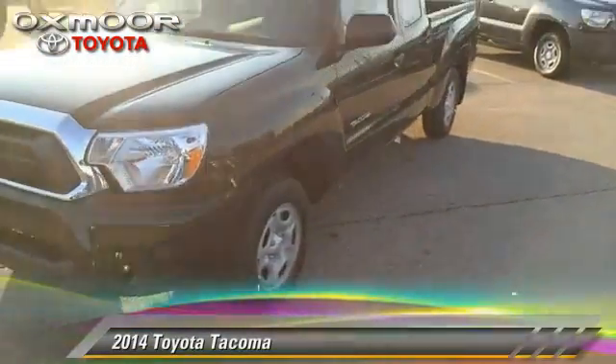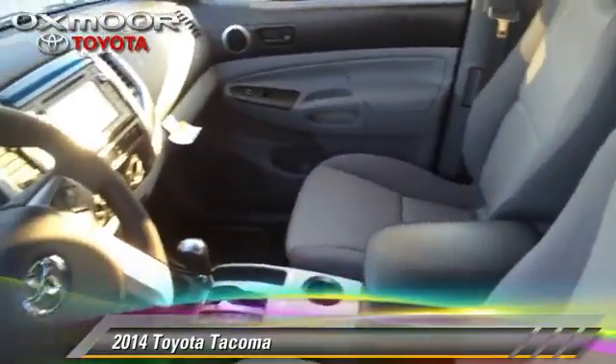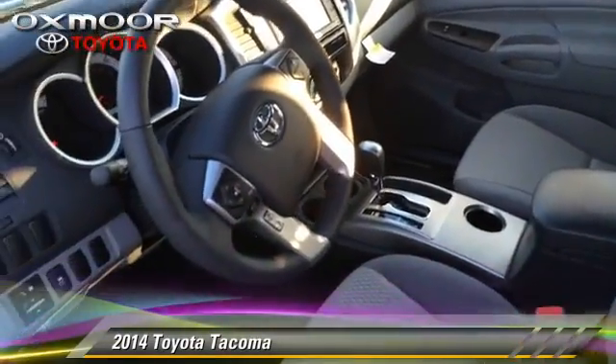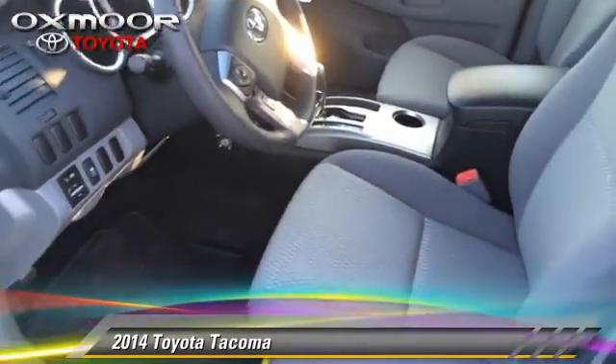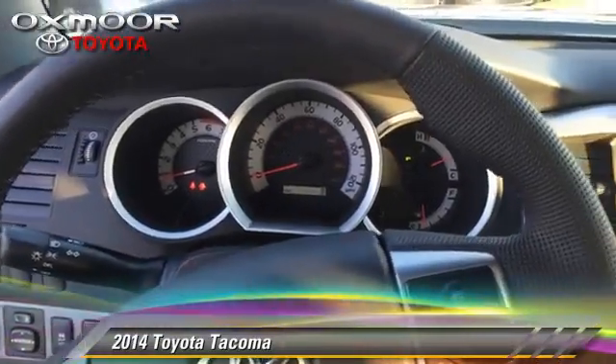The 2014 Toyota Tacoma. This is a pickup truck with an automatic transmission. This pickup truck is well equipped. This Toyota features air conditioning, power windows, and powered door locks.